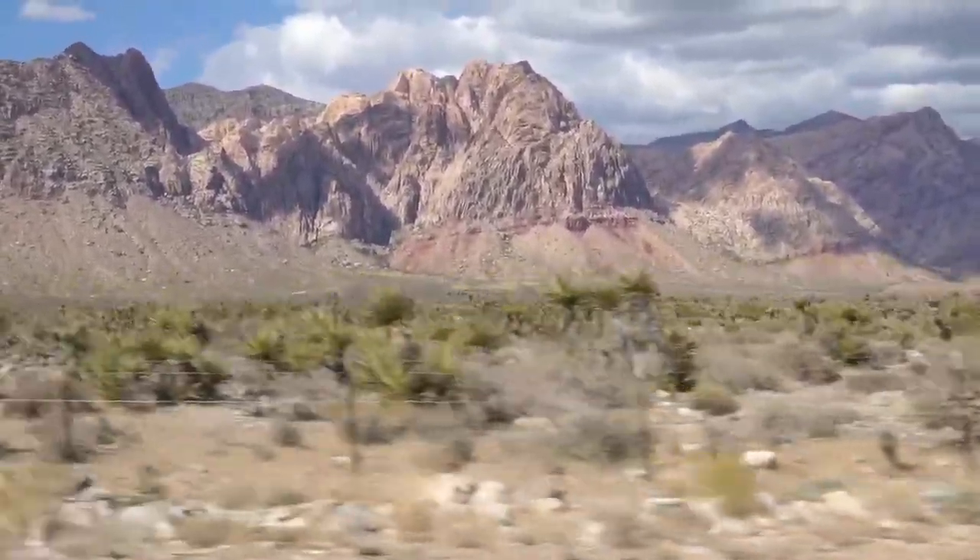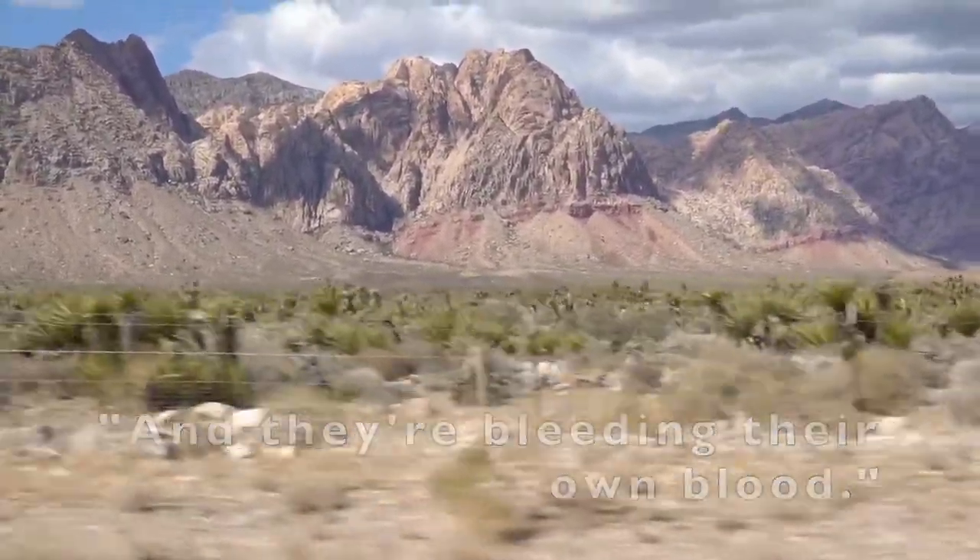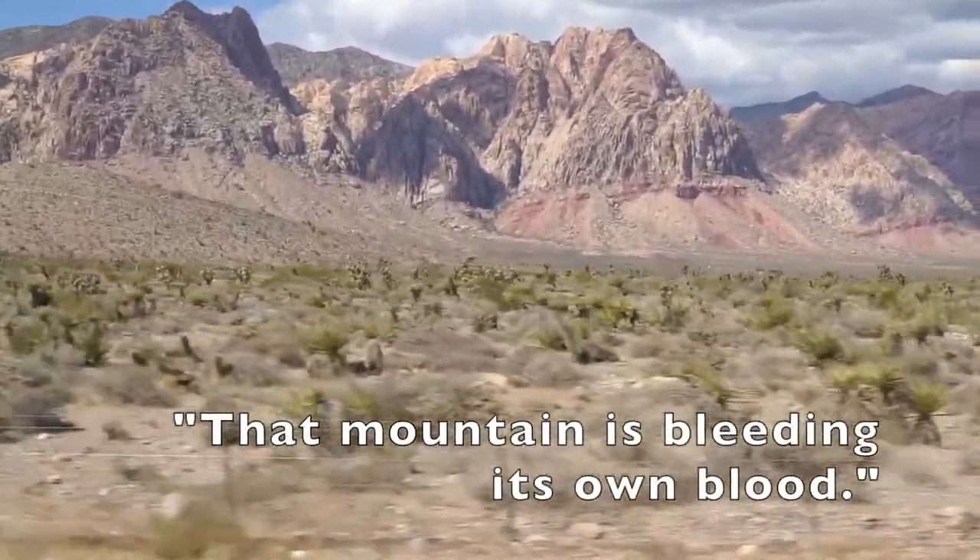It's like they're made of blood, and they're bleeding their own blood. That mountain is bleeding its own blood.